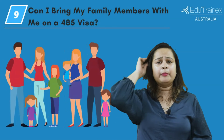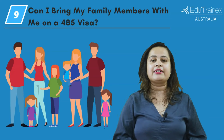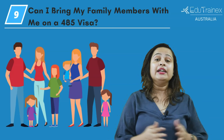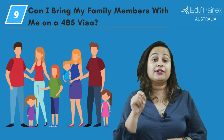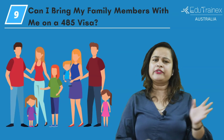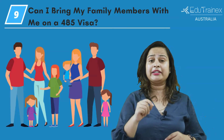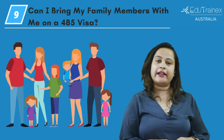The next question is whether you can bring your family members with you on a 485 visa. Yes, you can apply for a 485 visa with your family members. However, they must be close family members such as your spouse, partner, children, or grandchildren. Keep in mind that family members over 16 must also meet the character requirements.